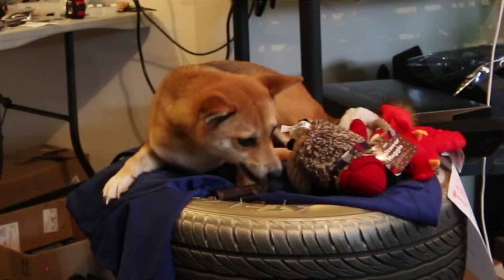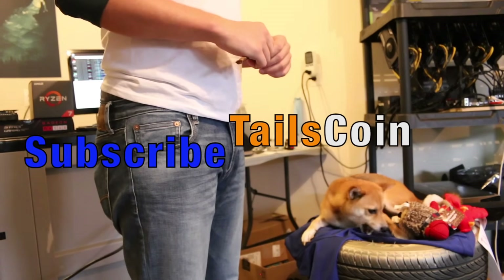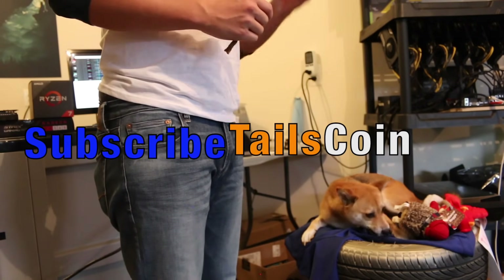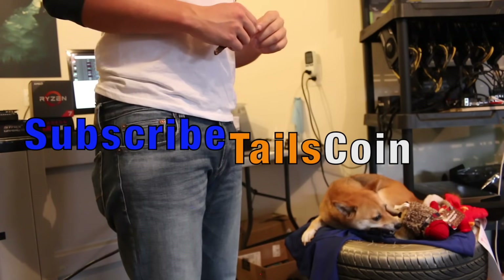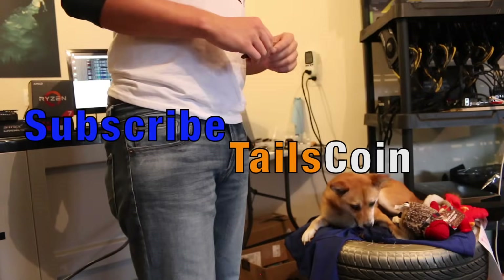All right guys, so there you have it — the RX 560, the Ryzen 1700, BarkBox, and did I or did I not try dog food? Come on, just try it. No. Why not? Because it's weird — it's dog food. It's not food for humans. I don't want to eat dog food.